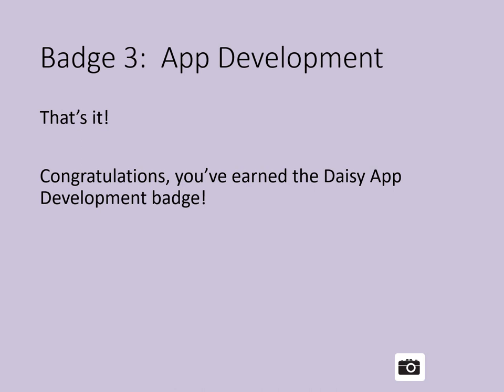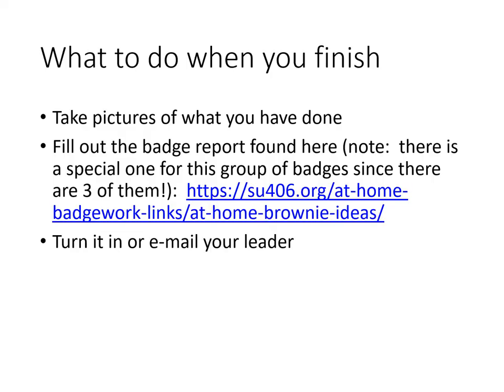That's it — congratulations! You've earned the App Development Badge as part of Coding for Good. Be sure to take pictures of what you've done. Fill out the badge report found at the bottom of the presentation — note there's a special one for this group of badges since there are three of them grouped together. Turn in your badge report or email it to your leader and she will tell you what to do next. Thank you for joining us for the DAISY Coding for Good badges!